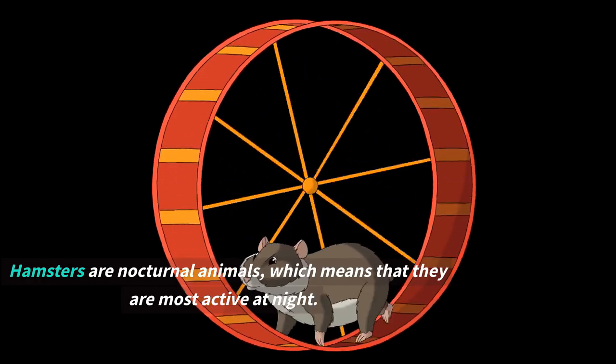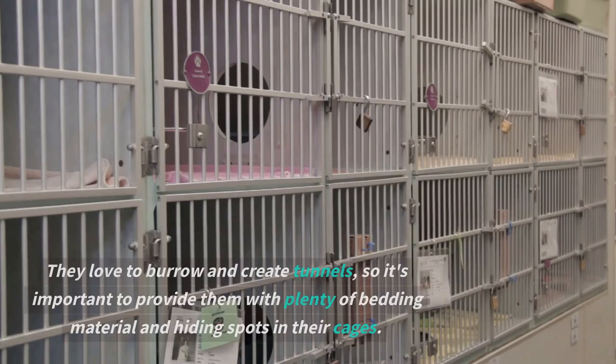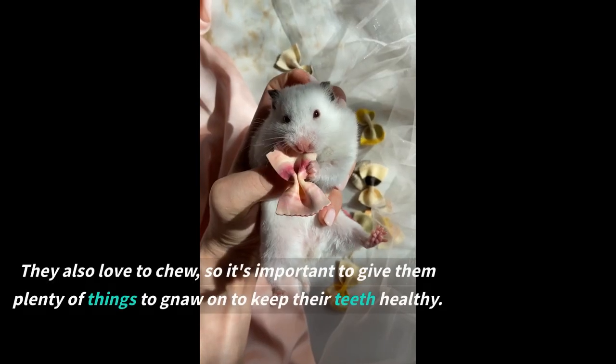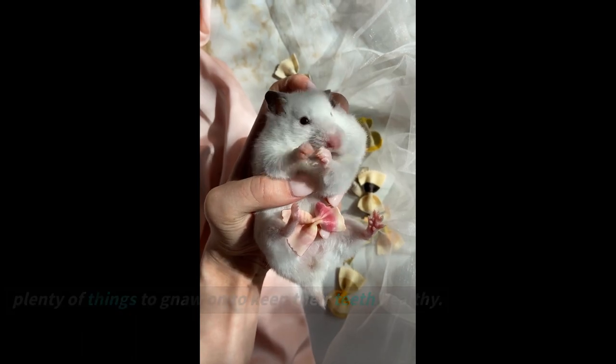Hamsters are nocturnal animals, which means that they are most active at night. They love to burrow and create tunnels, so it's important to provide them with plenty of bedding material and hiding spots in their cages. They also love to chew, so it's important to give them plenty of things to gnaw on to keep their teeth healthy.